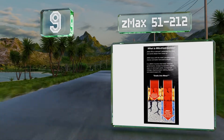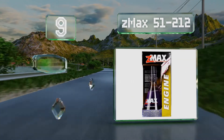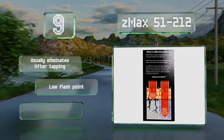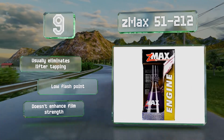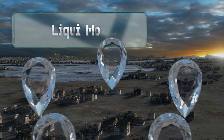At number nine, Z Max 51-212 is marketed as a micro lubricant that allows your oil to get into small spaces between metal parts and do its job better than it would on its own. It's a good choice for sensitive complex motors in foreign or older cars. It usually eliminates lifter tapping and has a low flash point, but it doesn't enhance film strength.